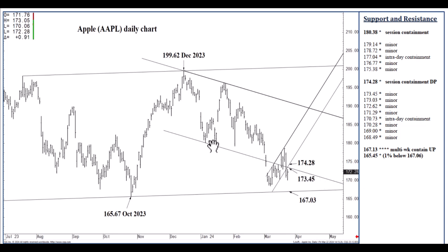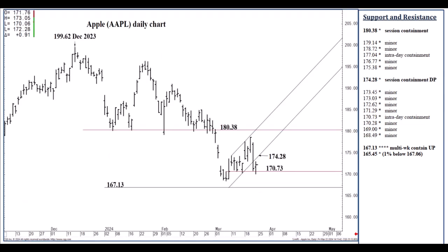Preceding $174.28, we have this former channel bottom at $173.45 — just a minor point. All the minor points have been carefully chosen. The most significant minor point is, once again, $170.73. Upside today: if we happen to close above $174.28, this $180.38 upside Fibonacci is then likely within three to five days.